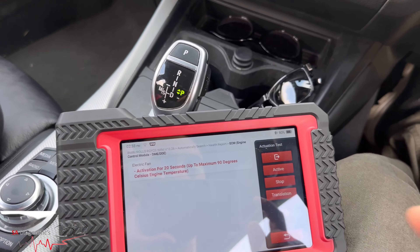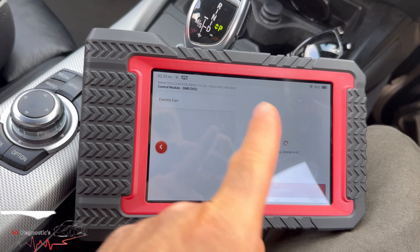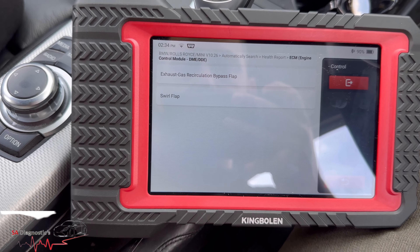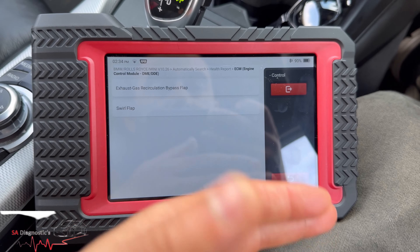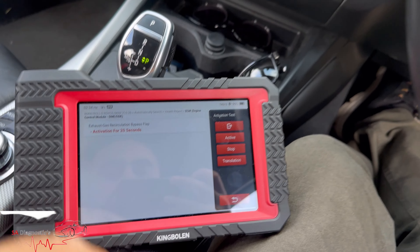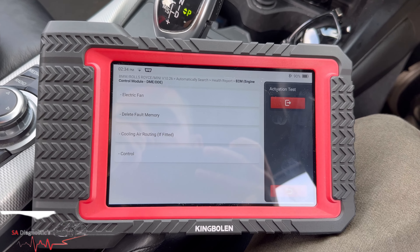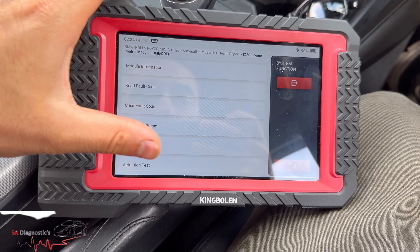There we go — it's got all these different functions, which is brilliant. That's one thing I recommend if you're in the salvage world. Cooling — not interested, it is what it is. Controls — swirl flap, EGR. If you've changed the EGR and want to be sure it works, literally activate it and you'll see the flaps working. Swirl flap is the same. This is the engine section, by the way.